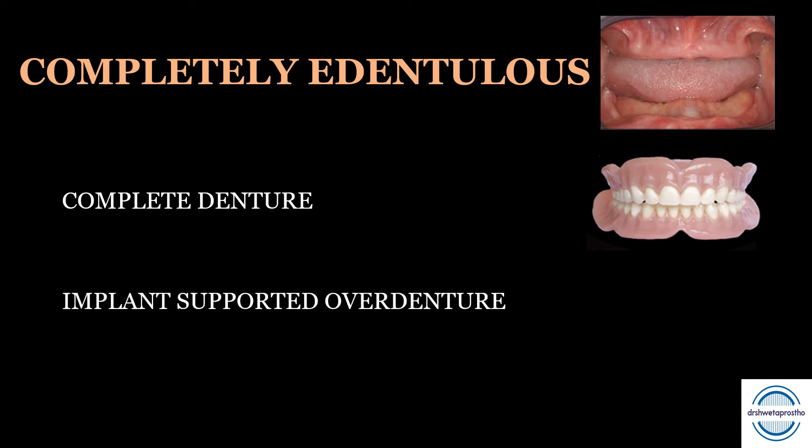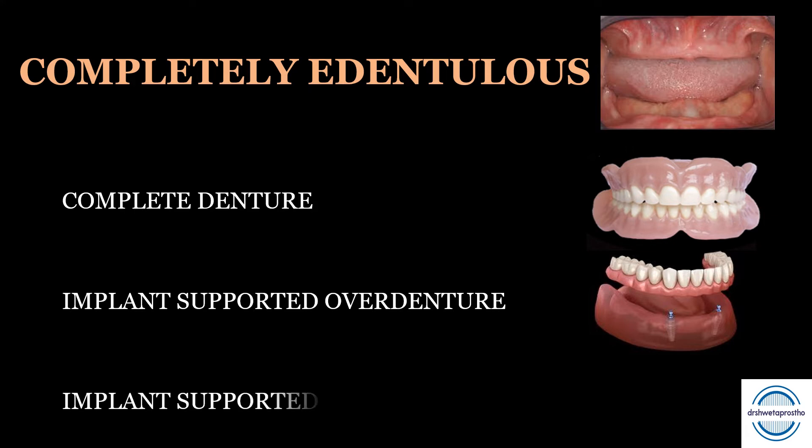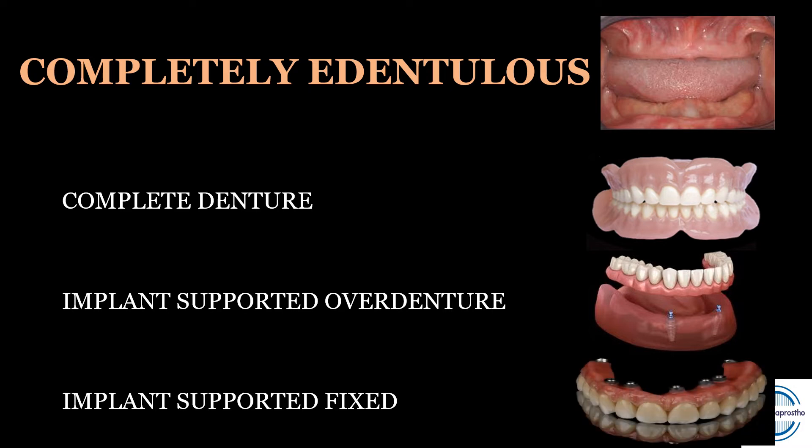The second option is the implant-supported overdenture — a removable dental prosthesis supported by dental implants. Two or four implants are placed in the jaw and the denture is made over them. The third option is the implant-supported fixed prosthesis — a fixed dental prosthesis supported by implants, where multiple implants are placed: five to seven in the maxilla, four to six in the mandible, and then a prosthesis is fixed by the clinician.